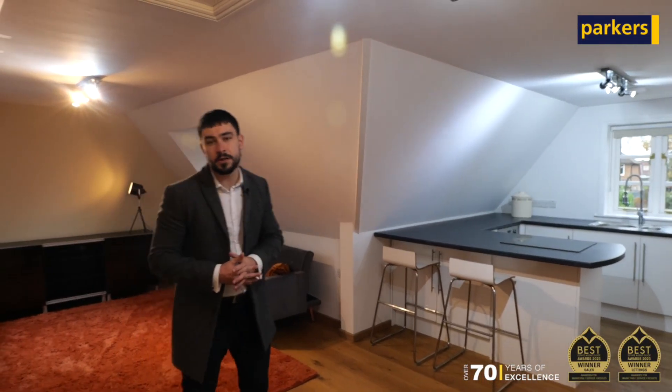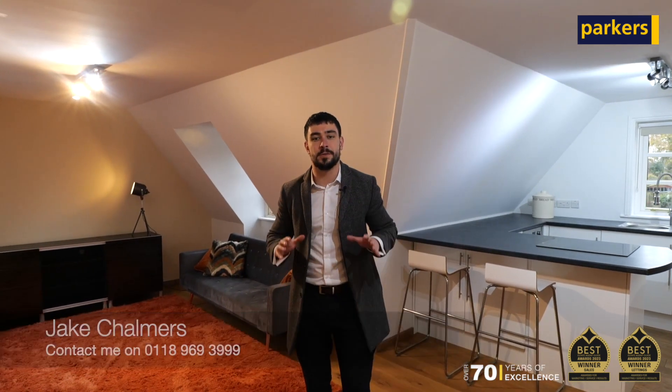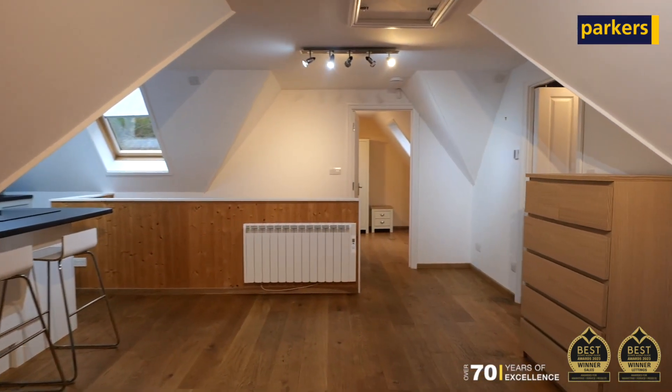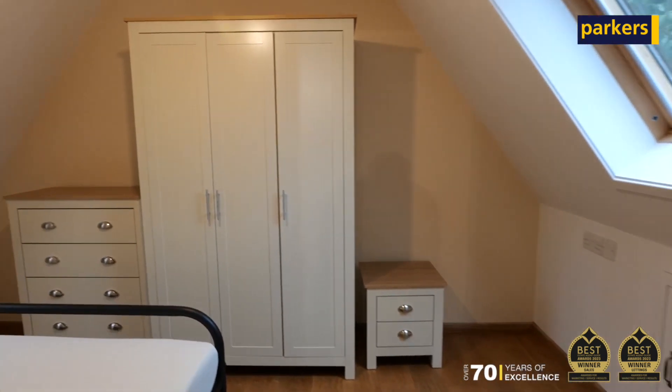You're joining me today for a showcase of our latest lettings instruction, which is this one bedroom annex on Warren Road, offering great access into Reading town centre as well as the winner's triangle, making this perfect for a single professional. The property itself offers an open plan lounge dining space with a kitchen, as you can see, as well as a double bedroom fitted with both wardrobes and chest of drawers, and a shower room.